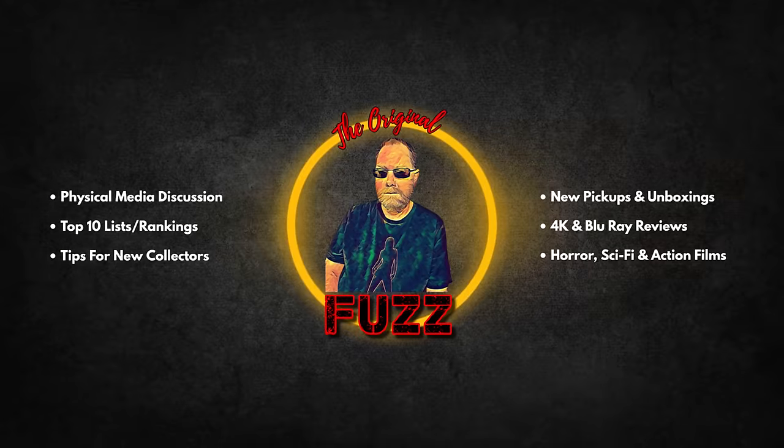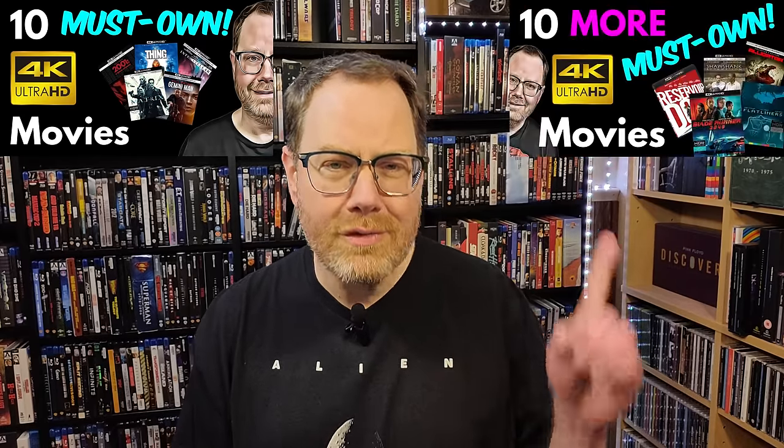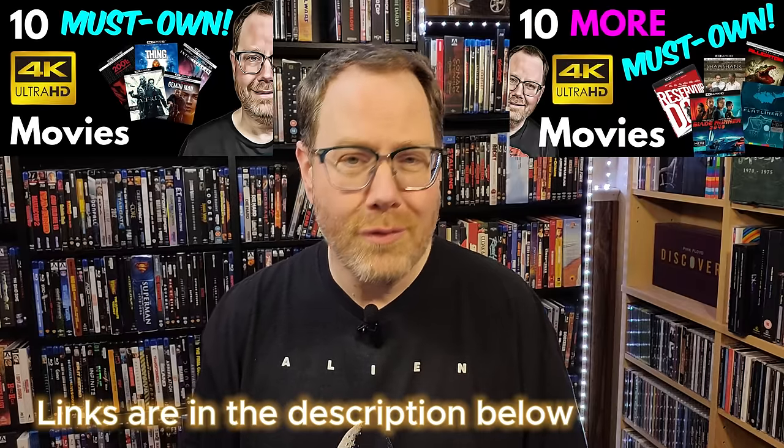Today I've got another list of demo-worthy must-own 4K titles for new collectors. Welcome back, I'm Fuzz. So today I've got a third installment in what has become a series that I started last year, where I offered a list of must-own reference quality 4K movies for those who are new to collecting 4K. Then about a month after that I followed it up with a sequel video offering more demo-worthy 4K titles.